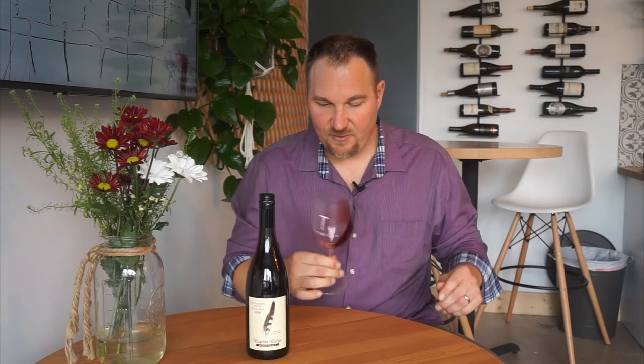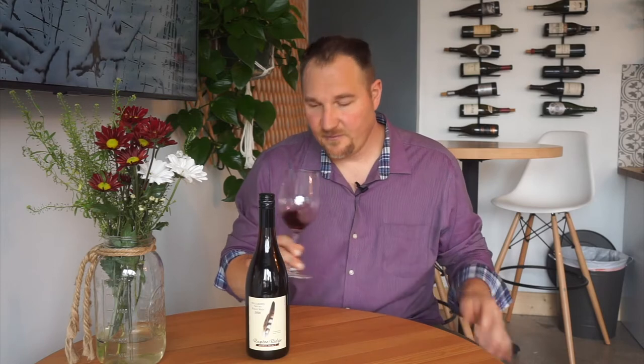You can see right through it, so you know it's a hundred percent varietal Pinot Noir. Sourced from four of the six AVAs in the Willamette Valley, they get to paint a really full picture of what Willamette Valley is all about — not so site-specific as the other wines we'll see, but a really great full picture of Oregon Pinot.